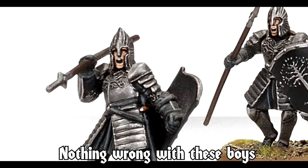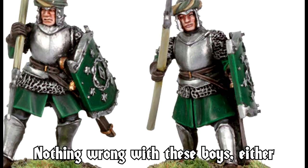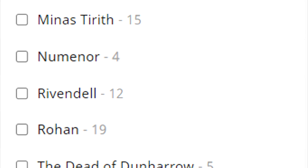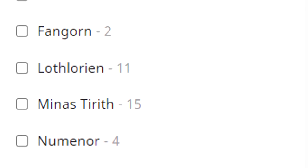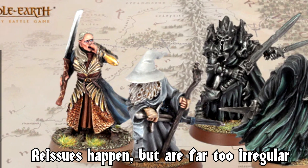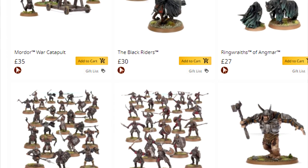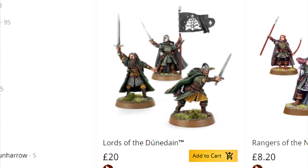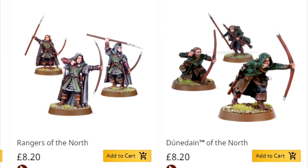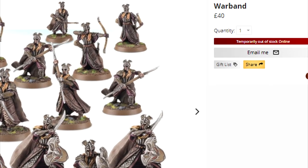Don't get us wrong — Citadel miniatures are well sculpted and sport official-looking designs that are either directly from or inspired by the Peter Jackson films. While quite a few factions are well served with up-to-date plastic miniatures, many armies are given the short end of the stick: minis that are either too expensive or too scarce to be nearly as viable an option as forces like Gondor or Mordor, replete with plastic kits. Most of the more obscure LOTR factions are saddled with pricey metal models in sets of 3 to 6, whereas the Hobbit equivalents are expensive resin kits that are often more pricey than their points value justifies.